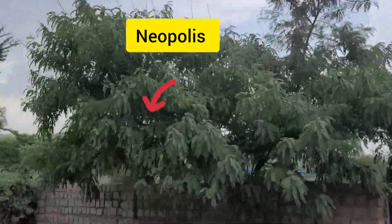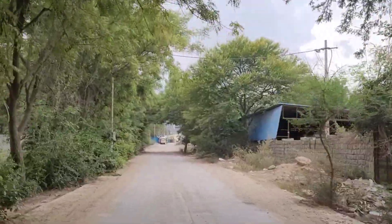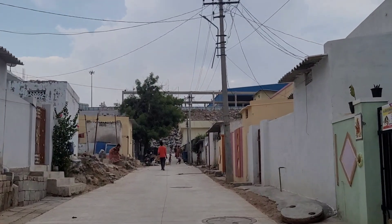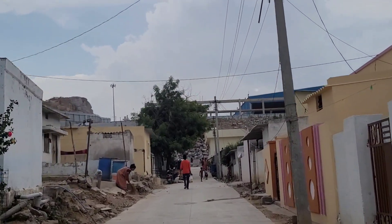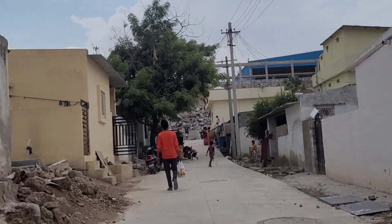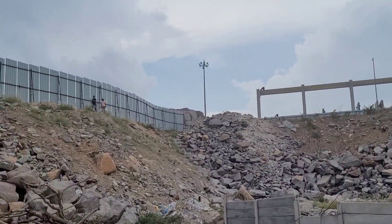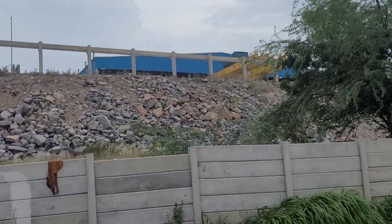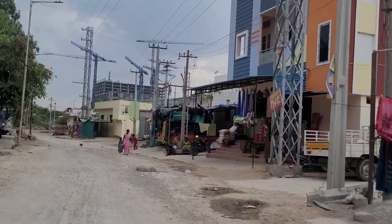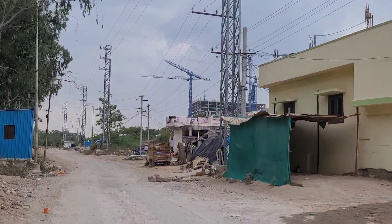Here it is — you can see the Neopolis work is going on. This new road is going to join Neopolis, but before that you pass through small houses and the Kokapet village. This area is going to be expanded to 100 feet, so all these houses will eventually be demolished as the road goes through them.